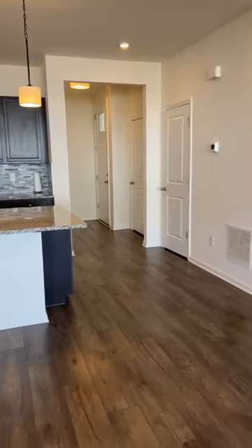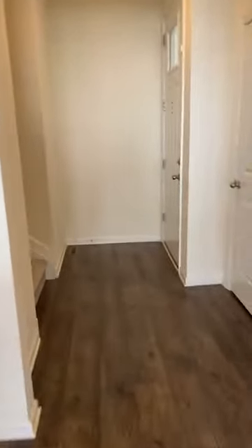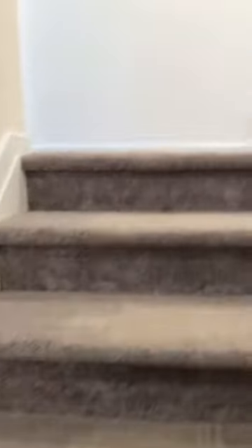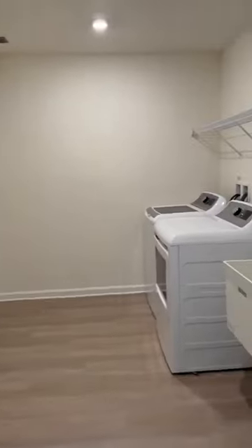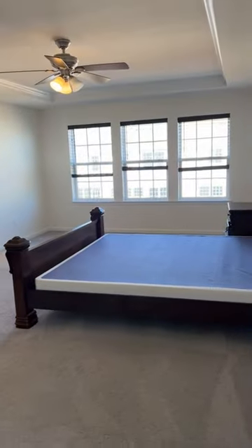Upstairs I'm going to quickly show you — we have two large bedrooms, a huge walk-in closet, and a loft, as well as an office. Laundry is also conveniently located upstairs, as you can see — really nice sized laundry room. You have access to the attic up there as well.